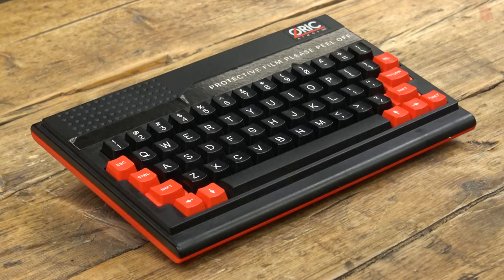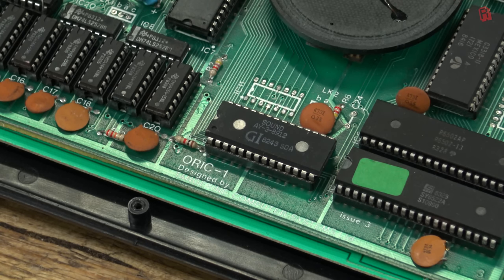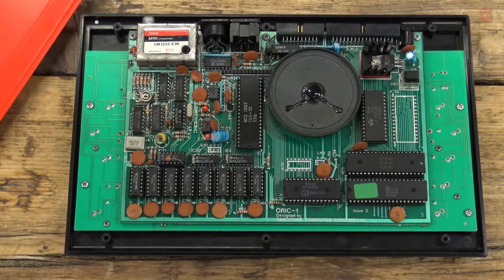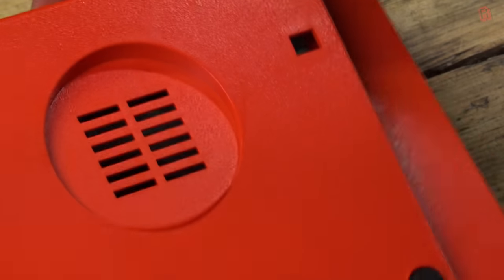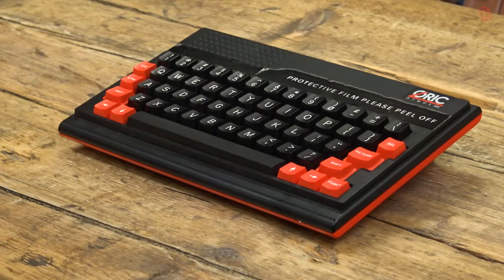Let's look inside and see what vast improvements have been made over the Oric One. Absolutely nothing has changed. In fact, this is an issue 3 board, which is an earlier revision than the board in my Oric One. The spec is the same — it's the same machine. There are some minor differences though: the two ROM chips have been consolidated into one, a version 1.1 ROM which squashes various bugs and adds some new commands. It is entirely possible to add this ROM to your Oric One, but the ROM differences break compatibility with some programs, so a ROM switcher was sometimes installed by enthusiasts. Later titles had software for the 1.0 ROM on one side of the tape and 1.1 on the other. The Atmos was less of a new computer and more of a tweak to bring out the best in the machine.